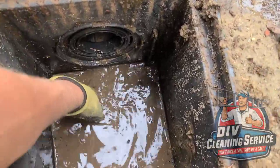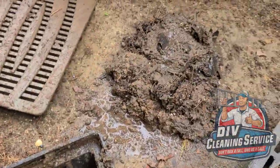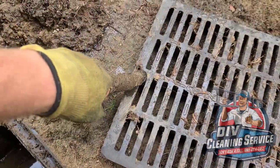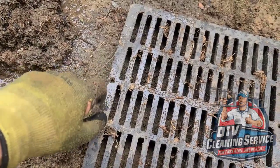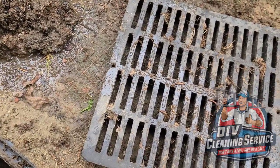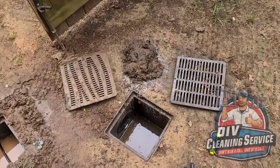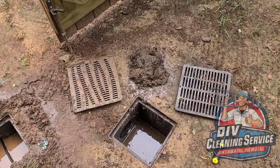Come out here once or twice a year and scoop all this out — now you're good to go. If you have the screws in here, you know as well as I do that you're not going to come out here with a screwdriver and unscrew this to clean it out. But if it doesn't have screws in it, you can just pop it up when you cut the grass or blow the leaves, clean it out real quick, and call it a day.